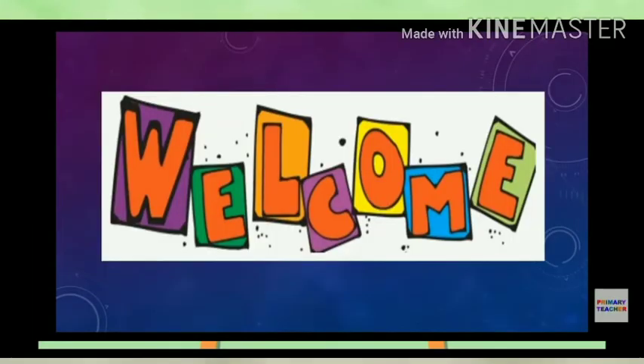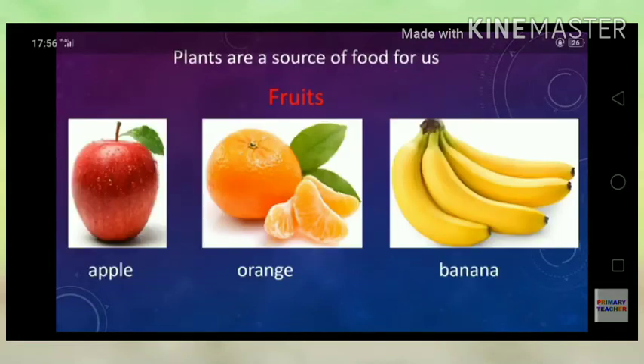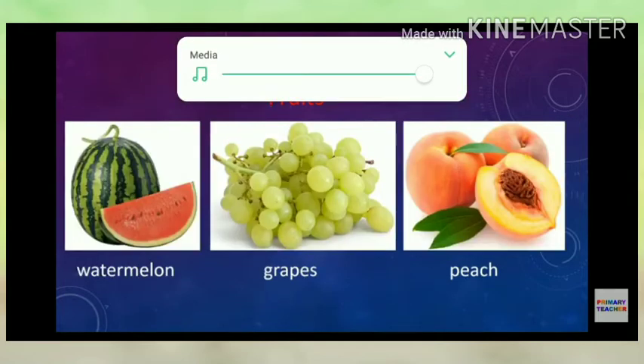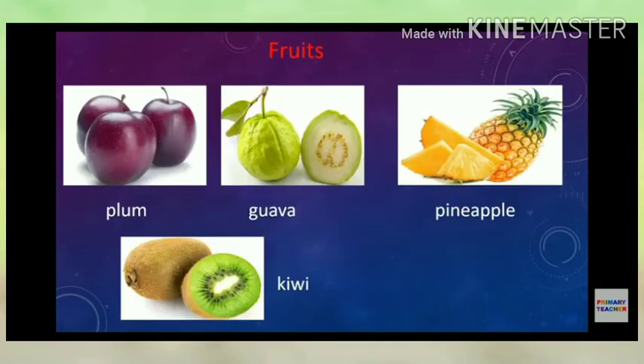Plants are a source of food for us in the form of fruits. To name some of the fruits: apple, orange, banana, watermelon, grape, peach, plum, guava, pineapple, kiwi, etc.